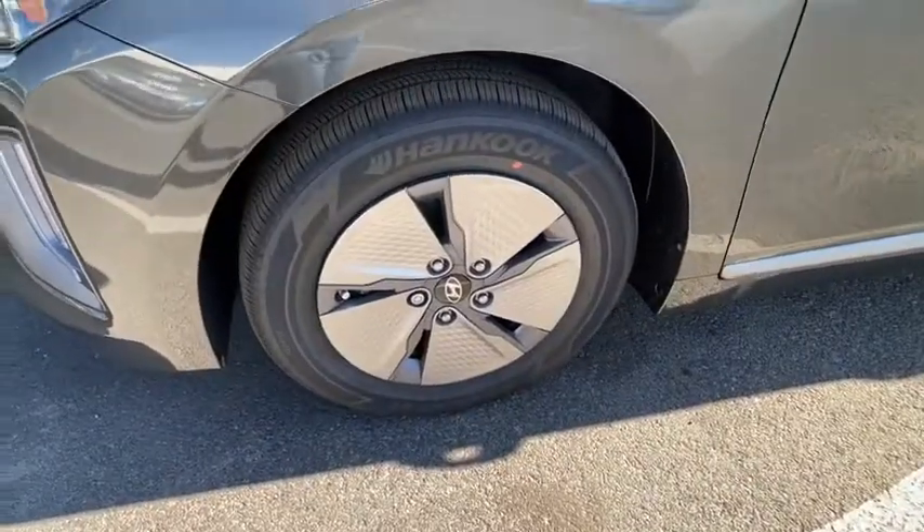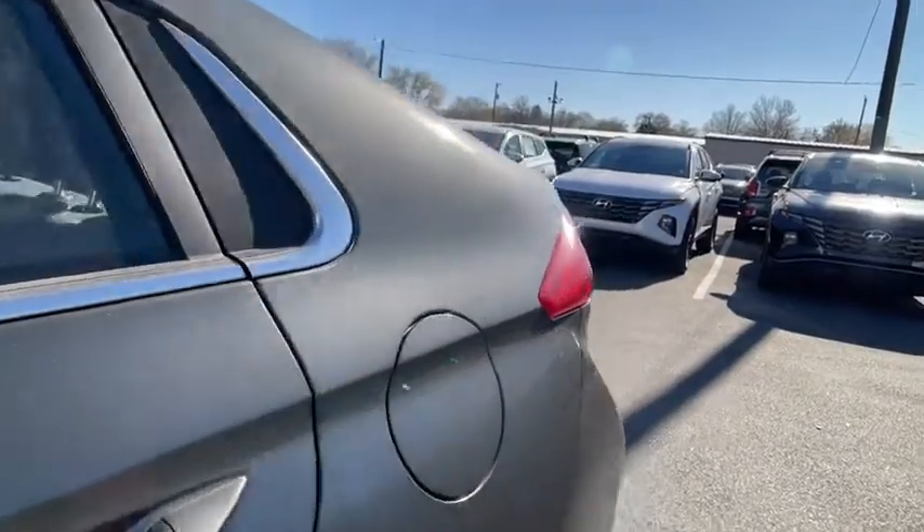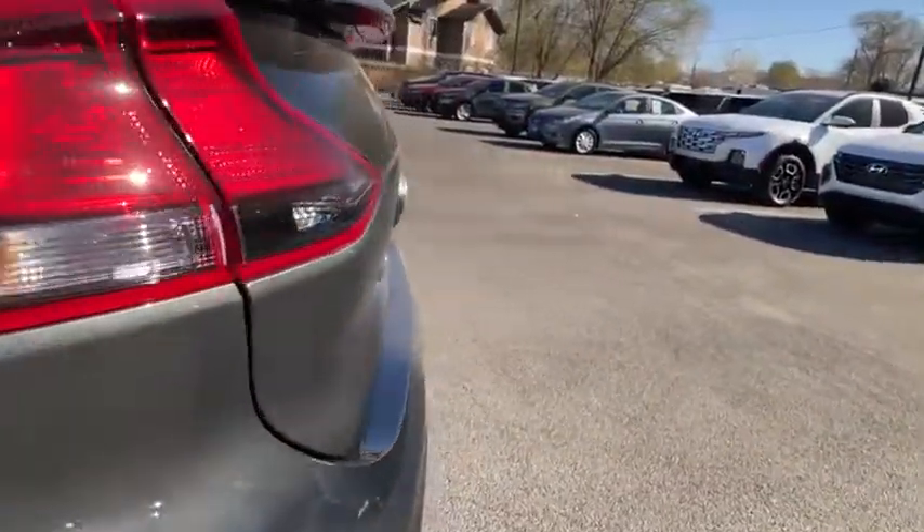Auto-off headlights, bucket seat, MP3 player, passenger airbag, heated driver's seat. This isn't just a vehicle, it's an experience. So stop in for a test drive today.